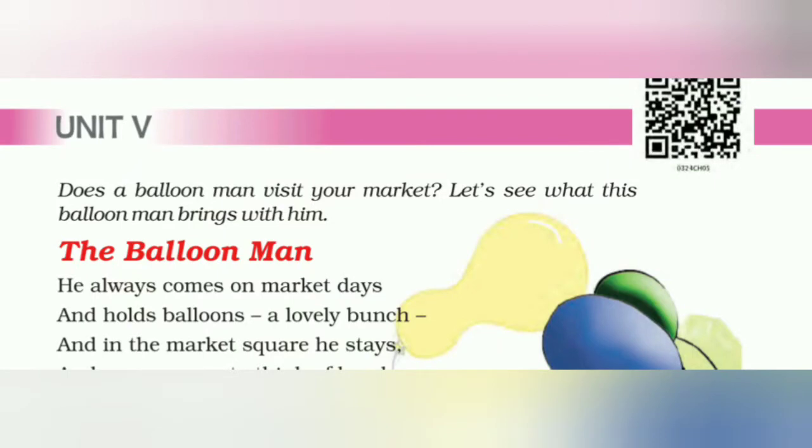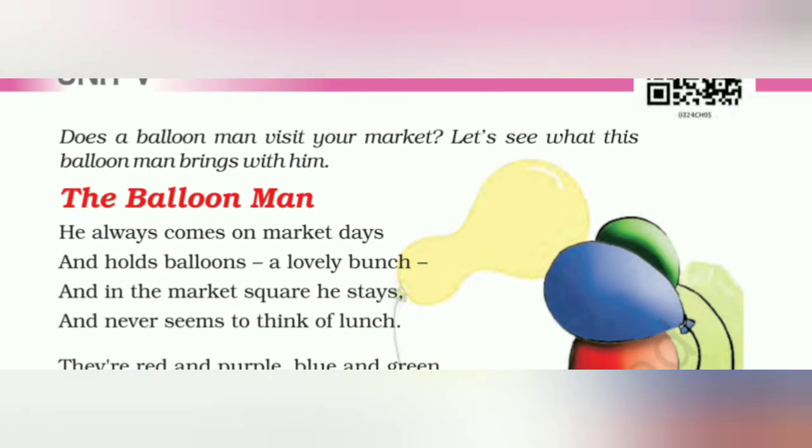Vande Mataram dear students. Today we will see the first part of Unit 5 of English subject of Standard 3, and the first part is about the poem 'The Balloon Man.' इस वीडियो में अपने एक पोयम देखेंगे। पोयम का नाम है The Balloon Man, यानि जो गुबारा लेके आता है उसे Balloon Man कहते हैं।